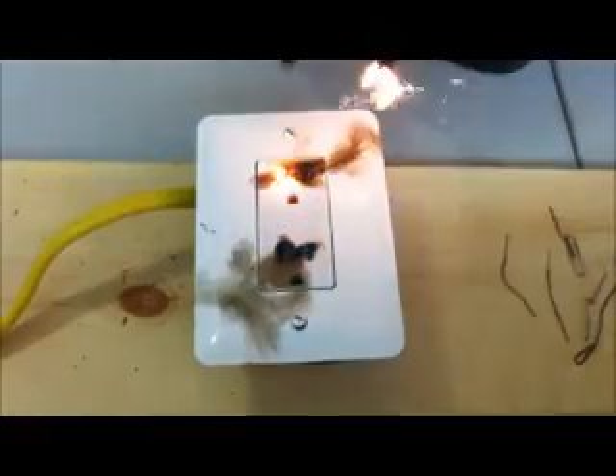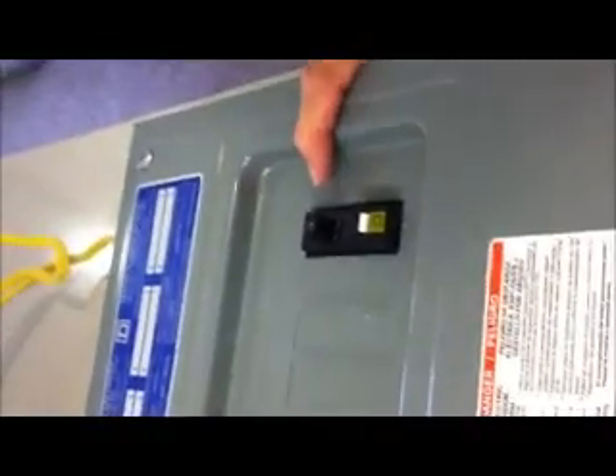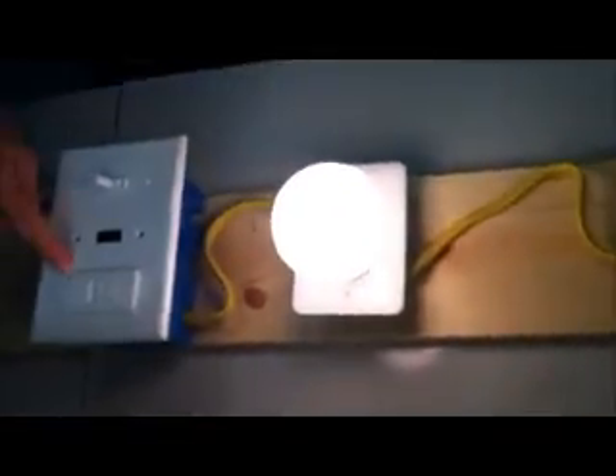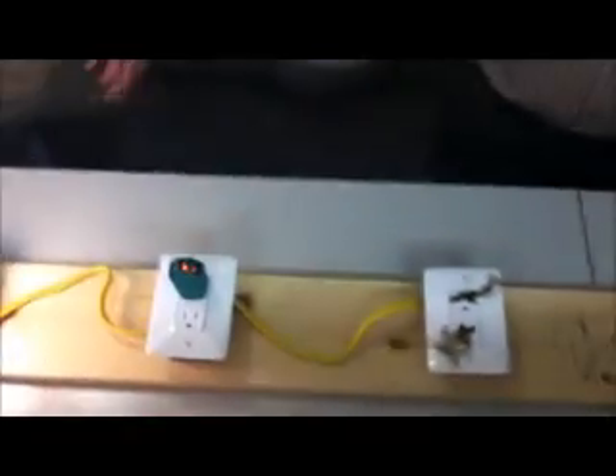And there — it tripped. The arc fault protection device tripped. I'm going to flip it back on again. You see that the light comes on. You also see that the light on the ground fault interrupt has come back on, and I haven't touched the ground fault interrupt. It was clearly the arc fault interrupt device that was triggered by what just happened.